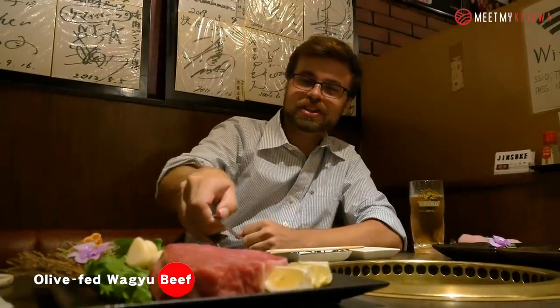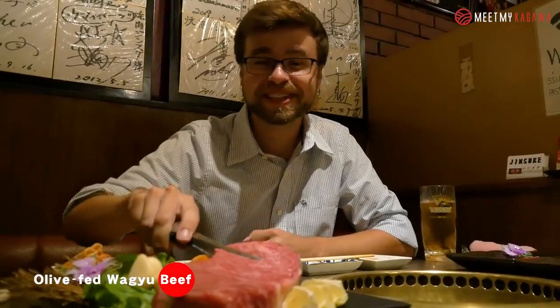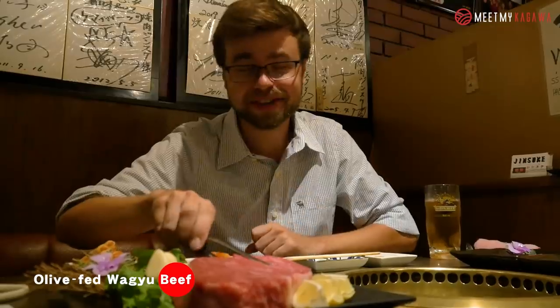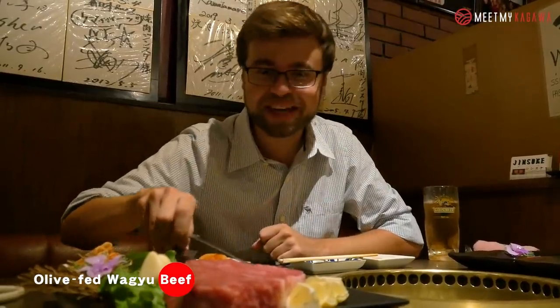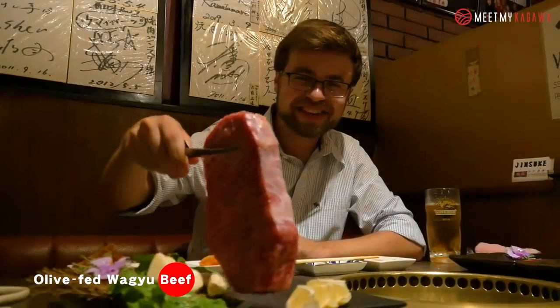Just kidding — this is the first time I have ever seen an olive beef steak this big. But luckily the staff is here to help me out, so hopefully I won't mess things up. Let's try our hand at this steak.